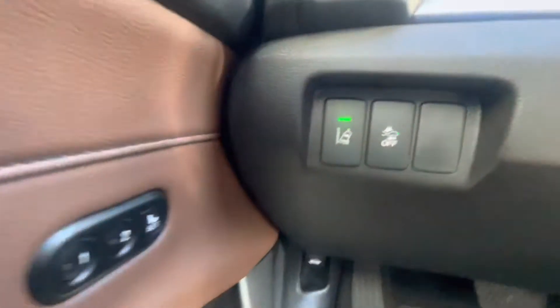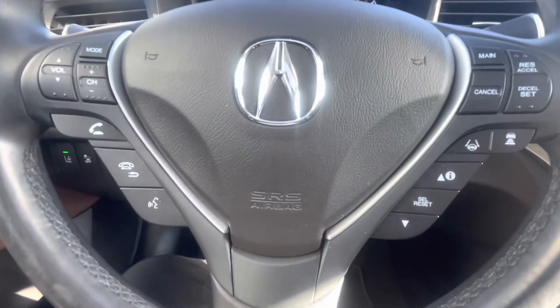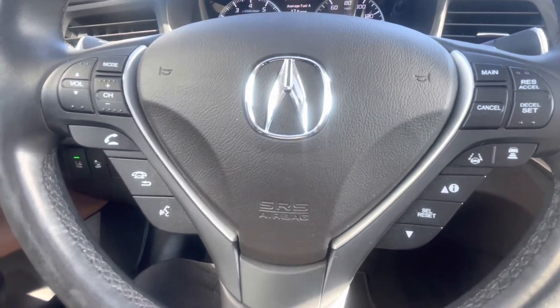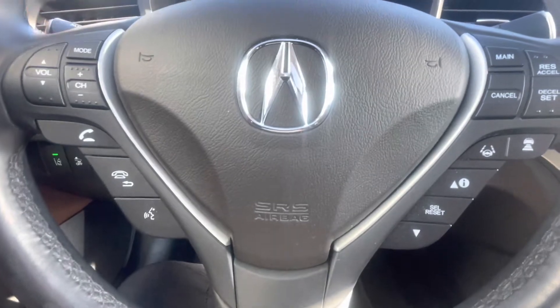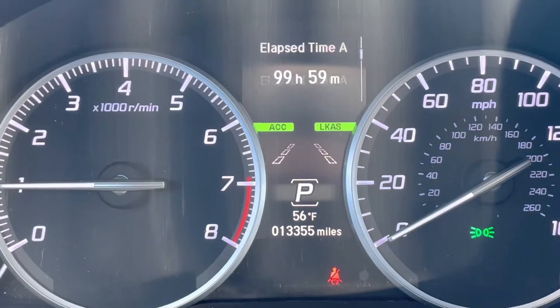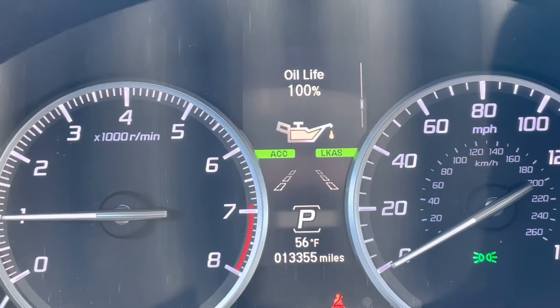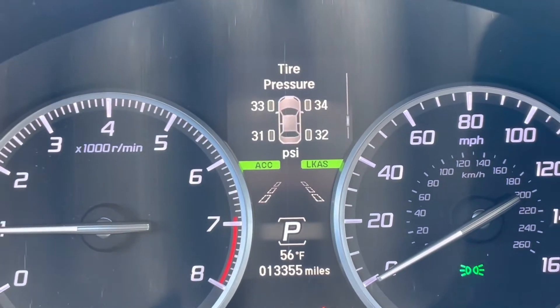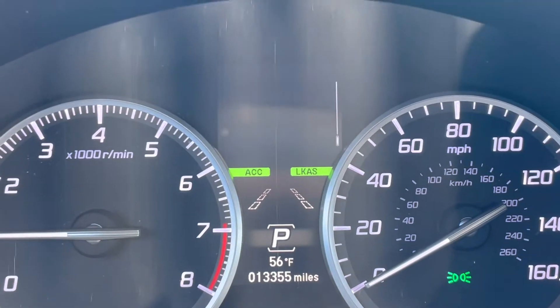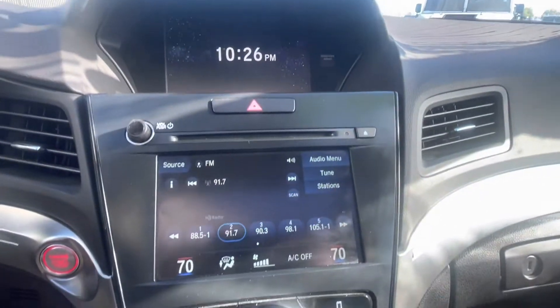As I walk around this ILX, I'm going to list off some of its basic info and key features. Starting with the fact that it has only 13,349 miles on it. It's finished in modern steel metallic with the espresso interior option, which is very rare and looks very nice. This is a fuel efficient vehicle that gets up to 34 miles per gallon on the highway.